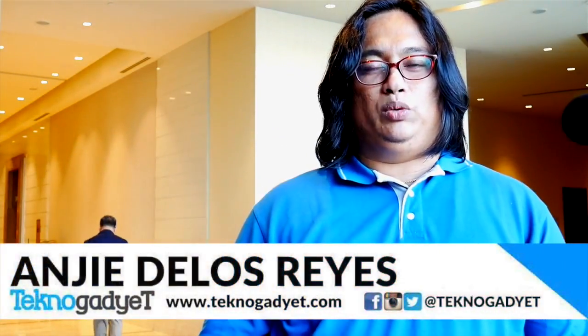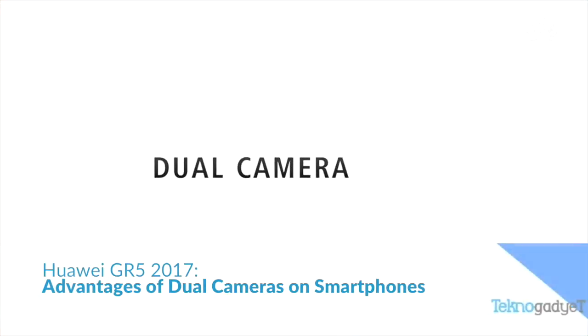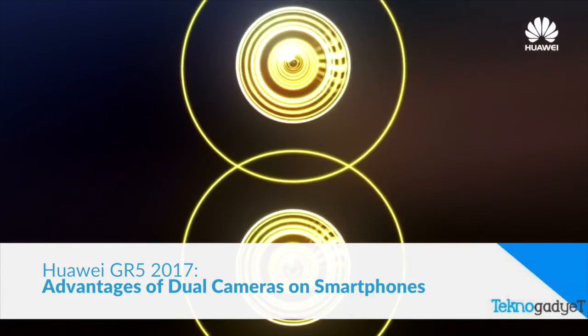Hi, this is Andrew of Technogadget and we are here to discuss the advantages of dual cameras and how they raise the bar in current smartphone photography.